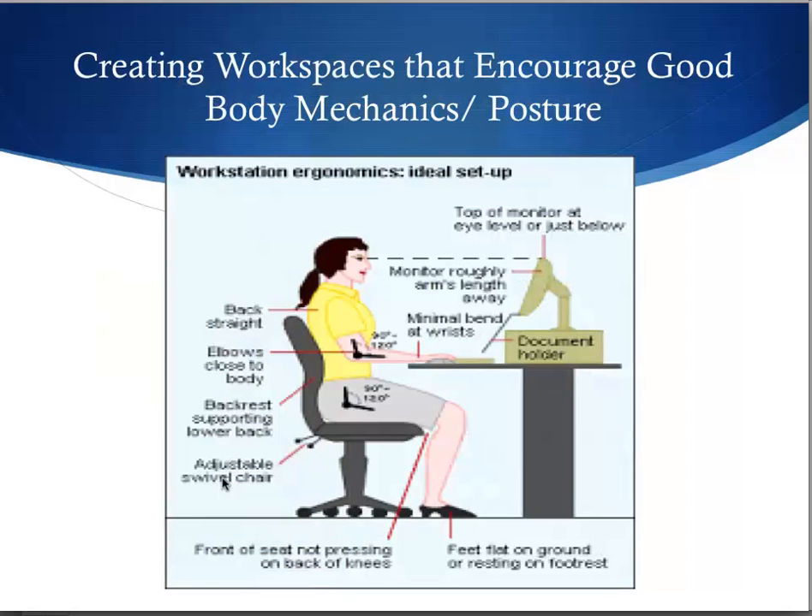Creating workspaces that encourage good body mechanics and posture is important. Here is a primer on good body posture while working. This woman's back is all the way back in the seat, so the whole back and buttocks are supported. The feet are flat on the floor. The hip is bent between 90 to 120 degrees. The elbow is bent between 90 to 120 degrees, and the wrists are minimally bent. Notice that the computer screen is a little bit lower than eye level.